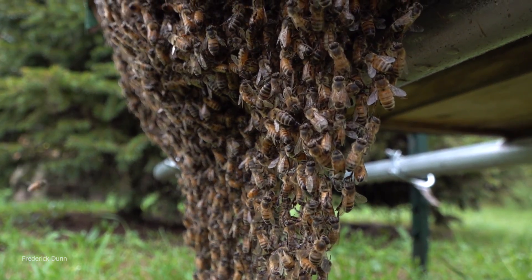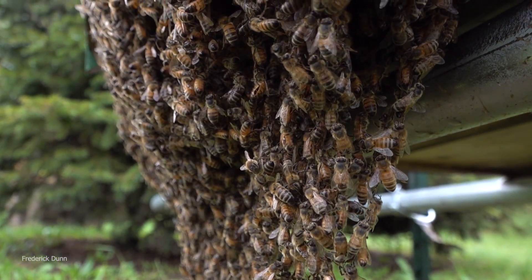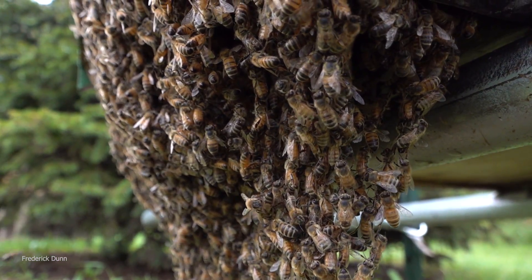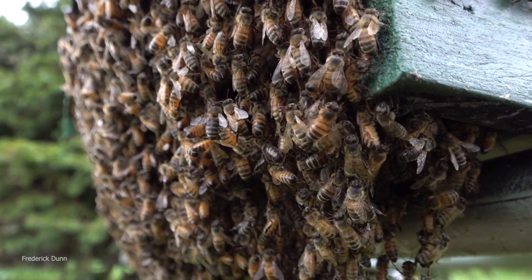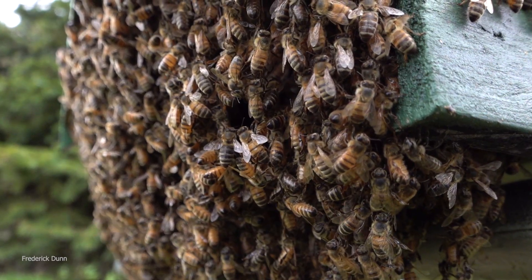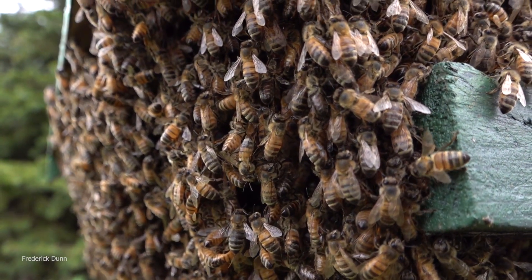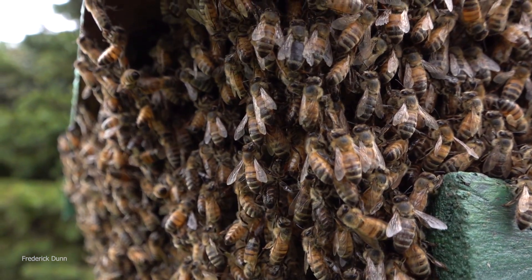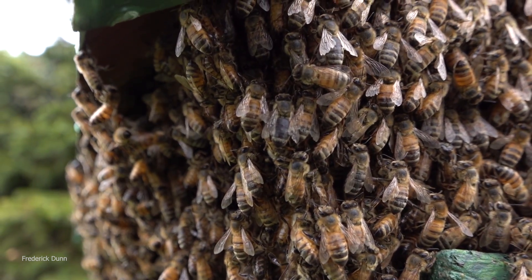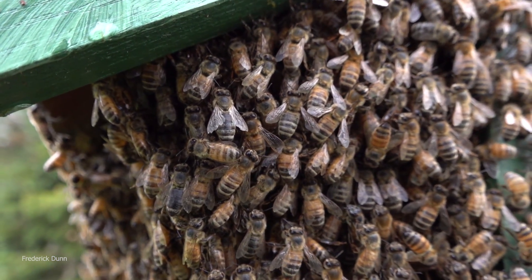We had a skunk earlier — not tonight, but several days earlier — and I made a video about that. We've put in a skunk deterrent and it's working. During the night when all the bees are clustered outside like this, they're really open to attack by wasps, hornets, and mammals — specifically skunks. A skunk would have had no problem getting to these bees, but they didn't.